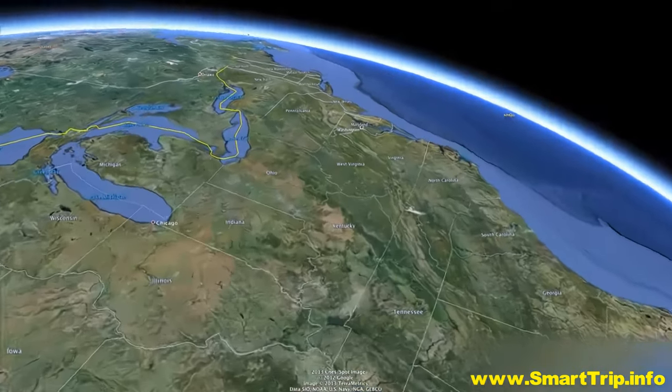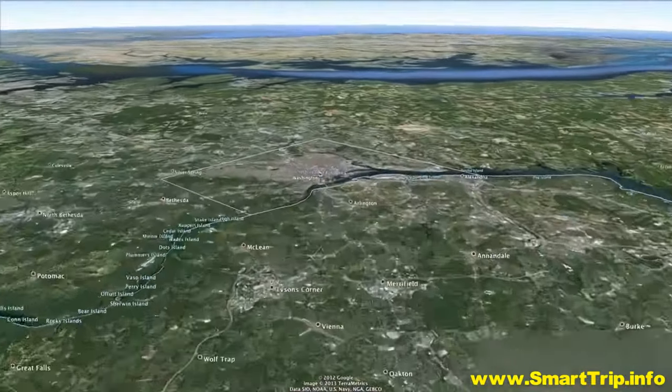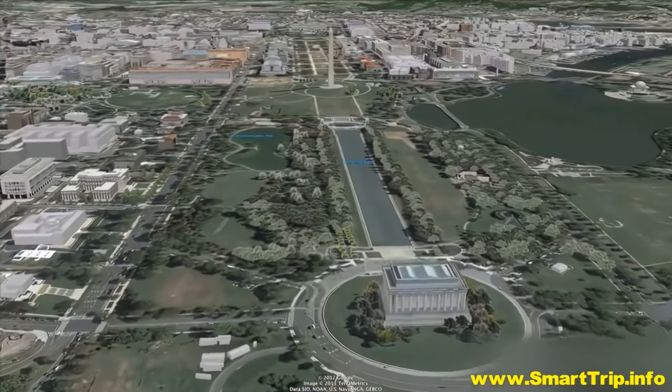Washington, D.C. is situated on the east coast of the U.S.A. along the banks of the Potomac River. The city has an area of just under 70 square miles, but it sure packs a lot in.